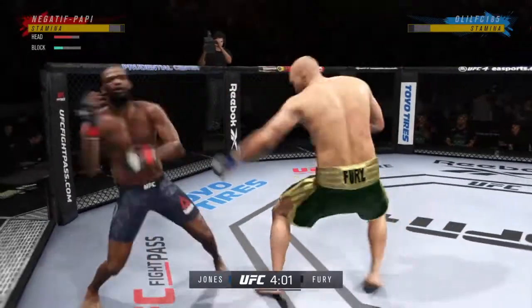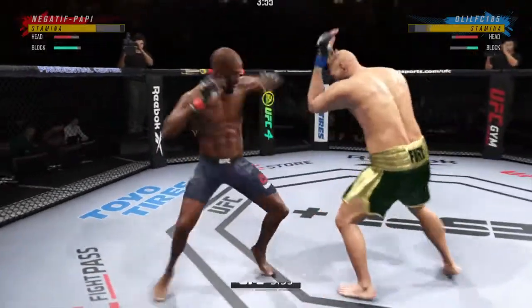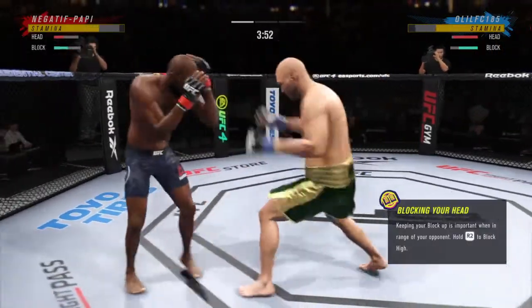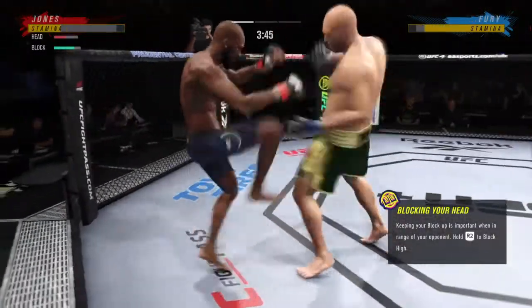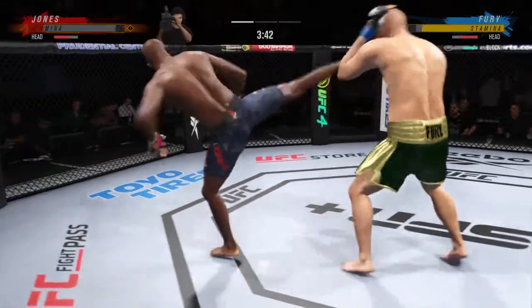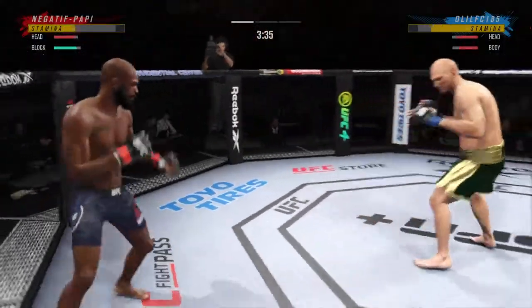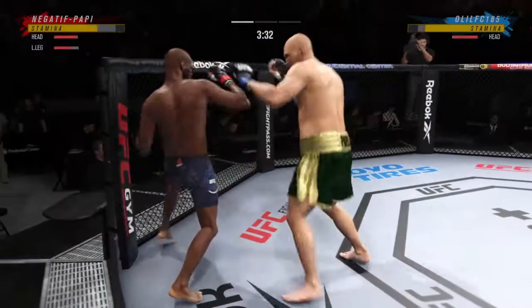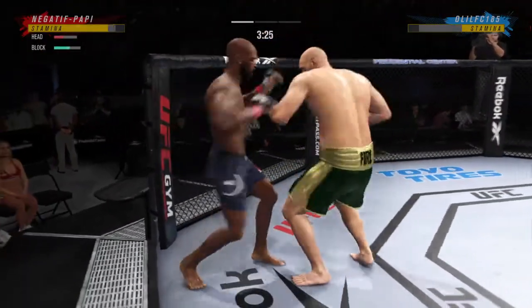A big, powerful punch lands and he's getting back to range. Fury's cheek looks like it's cut — it is starting to bleed a little bit now. Oh, huge kick! Perhaps a sign of things to come as he lands a kick there.